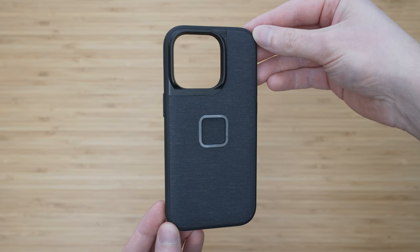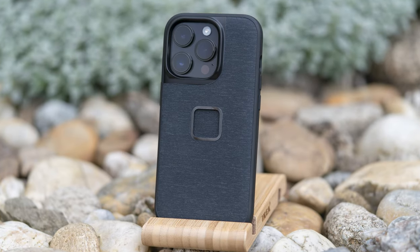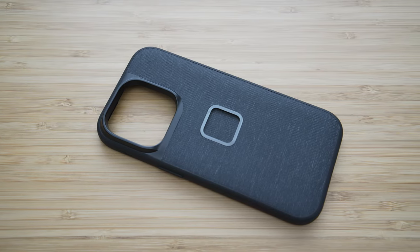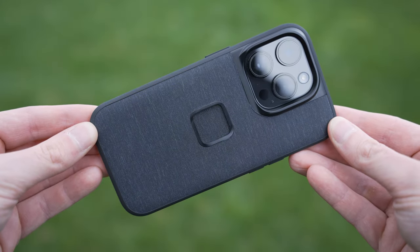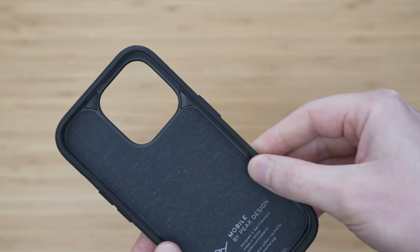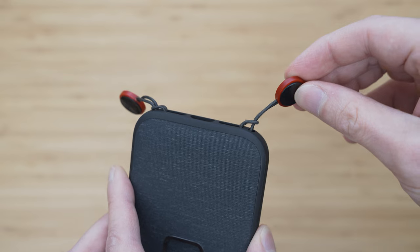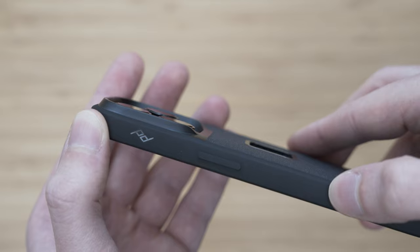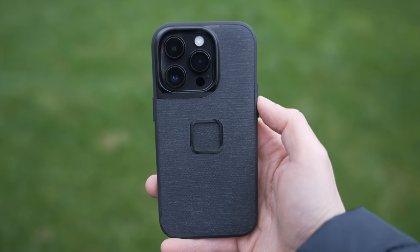The third case is the Peak Design Everyday case. First of all it is an essential part of the Peak Design mobile system which is the main reason to get one. The case itself is nice — it features the usual fabric design and feels solid. I think it is a little bit too hard, especially the edges, but Peak Design was probably going for maximal attachment security. A nice feature is that it allows you to attach a Peak Design anchor to the bottom side. The button feedback is unfortunately below average.